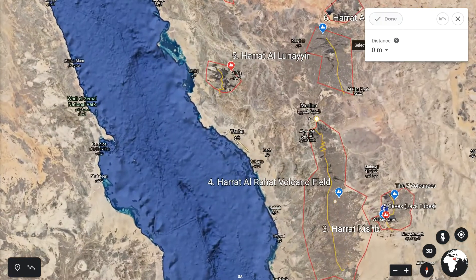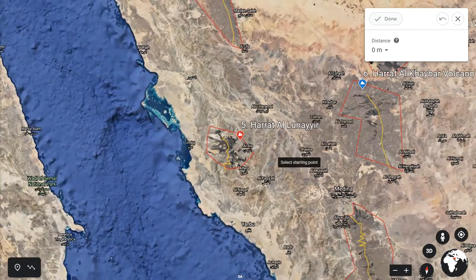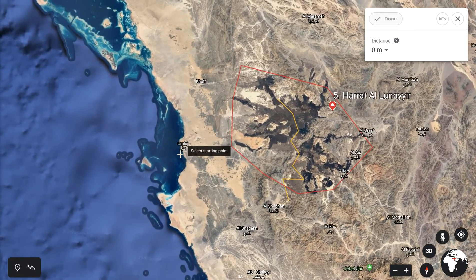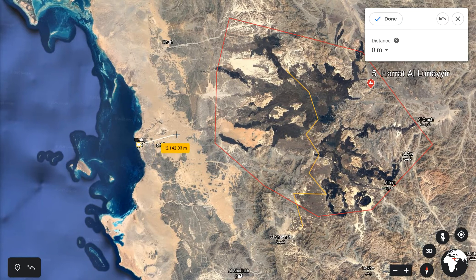Number five is called Hratt al-Lunayr. This is slightly inland from a very beautiful town on the Red Sea coast called Omluj, which in the next ten years or so is going to be very well known because lots of development is happening there. You can reach Hratt al-Lunayr — it's about 50 kilometres as the bird flies, or about 100 kilometres to drive.